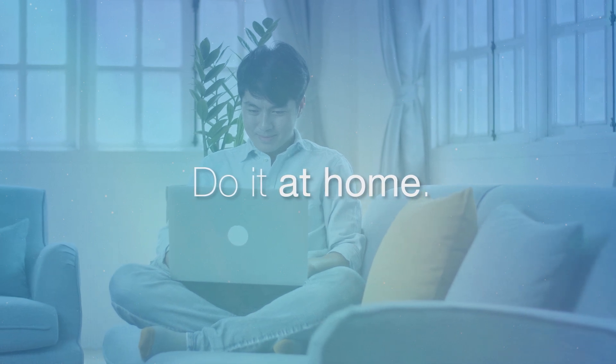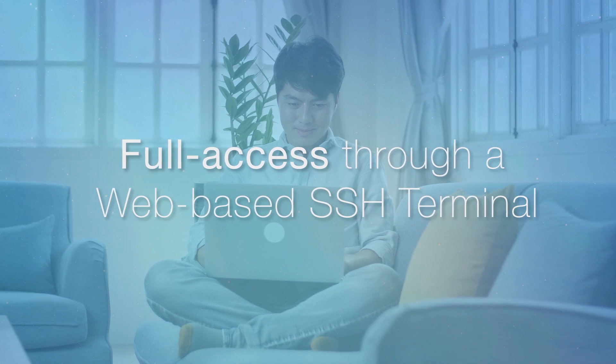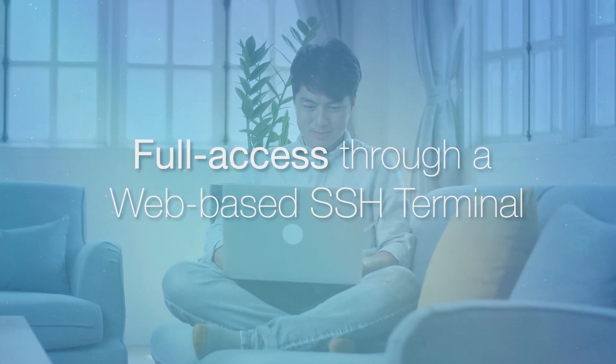Now you can do it at home, and have full access to your gateways through a web-based SSH terminal anytime you want.